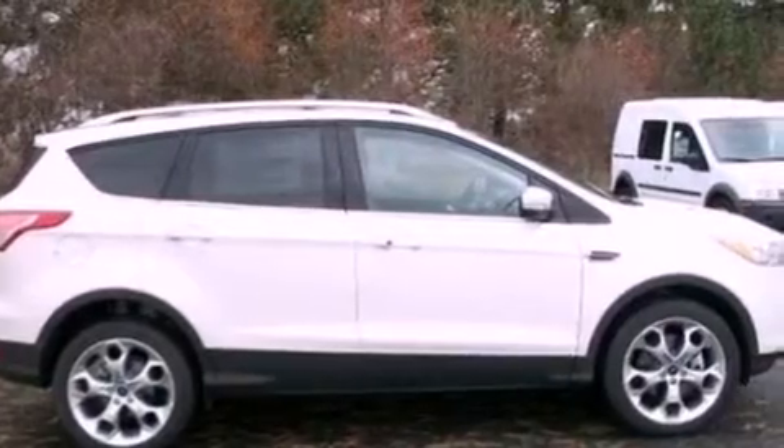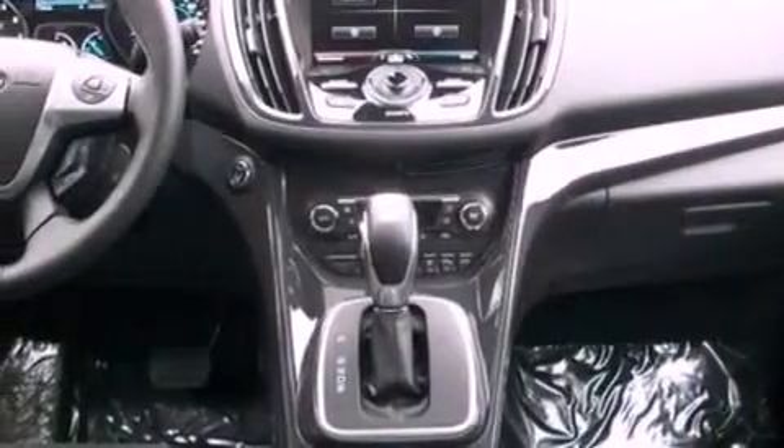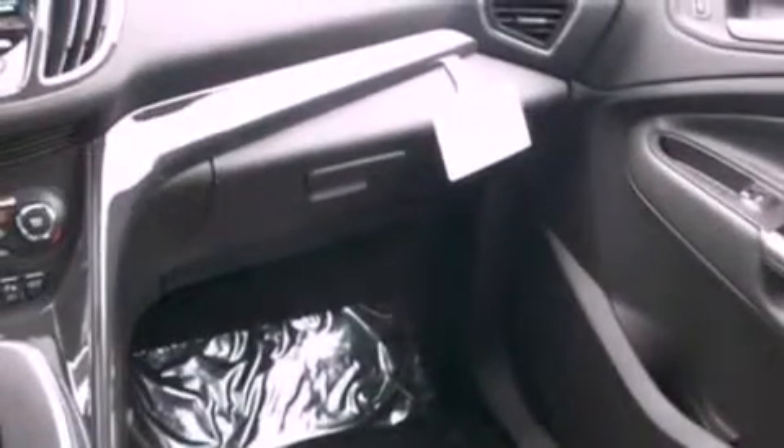Memory settings for the driver's seat positions, so you can recall your favorite position with the push of one button, air conditioning, cruise control, leather and alloy steering wheel trim, a security system, and front fog lights.